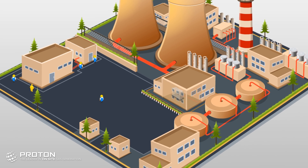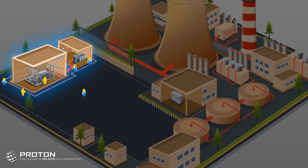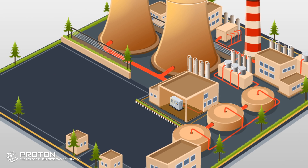The physical space required for Proton's hydrogen generators is dramatically less compared to that of an alkaline gas generator. Unlike KOH technology, Proton's systems can be located anywhere on a plant site and are installed in unclassified ventilated areas.